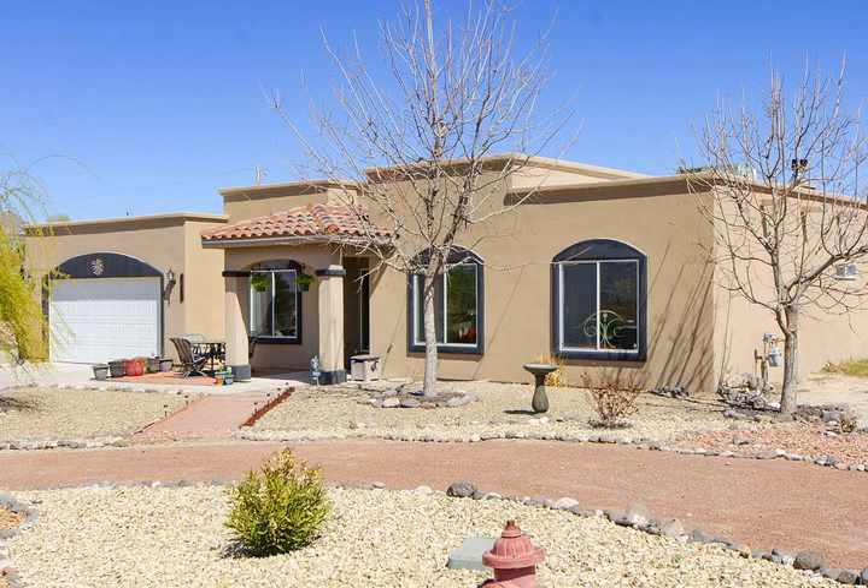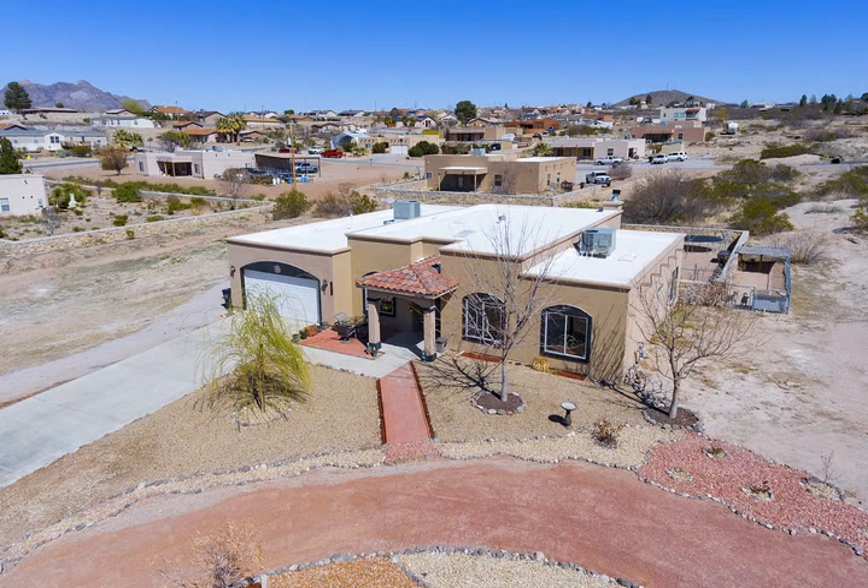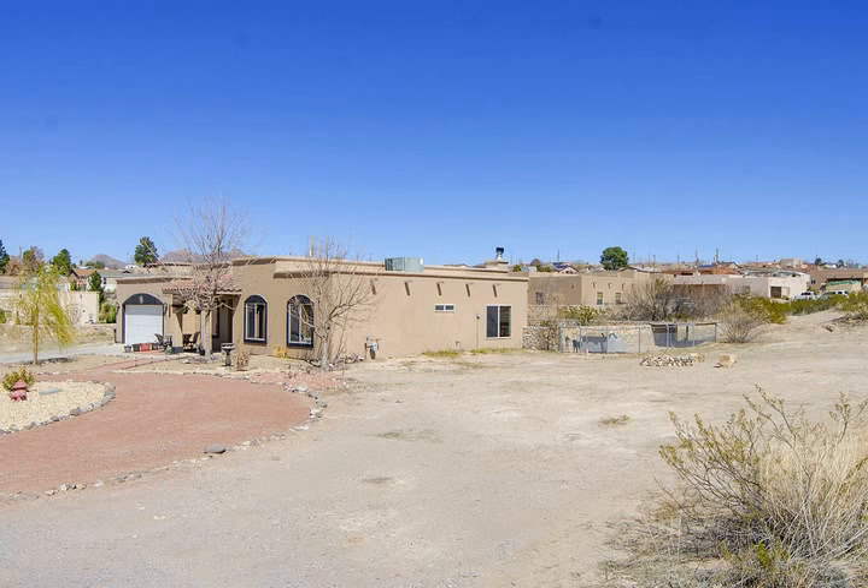With over 2,600 square feet, this home has a large comfortable living room, a den next to the foyer with French doors, and a separate office that is currently being used as a den.